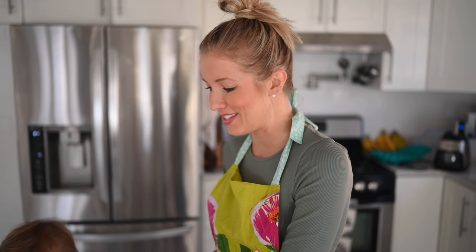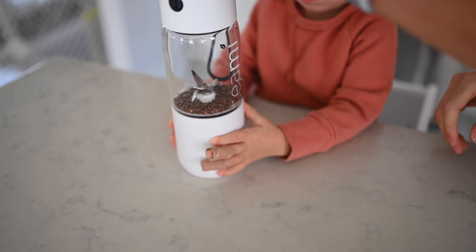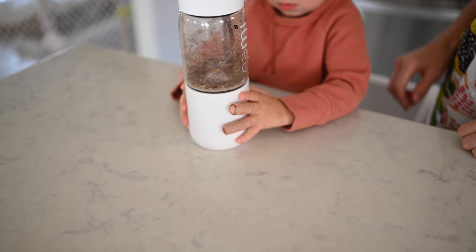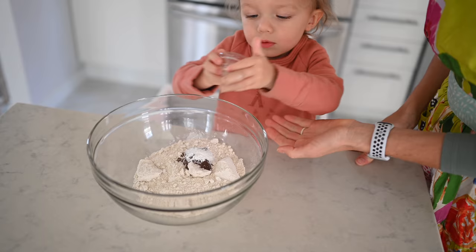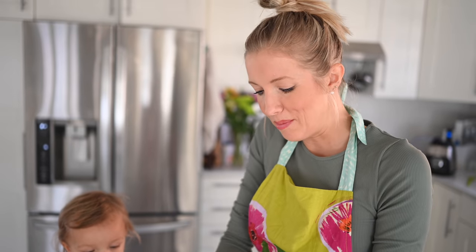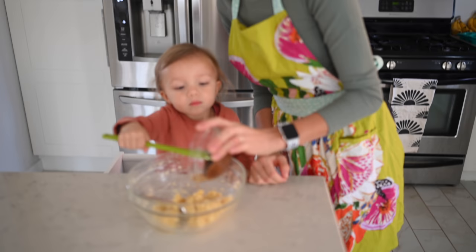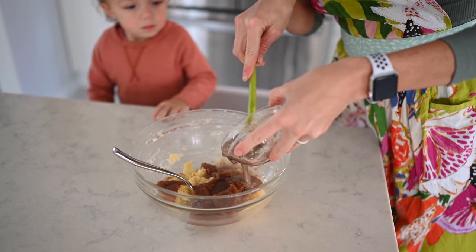Step two is to grind our flax seeds into a flax meal, because it's going to replace our egg. When making a flax or chia egg, use three tablespoons of water for one tablespoon of flax — since we have two tablespoons of flax seeds, we'll use six tablespoons of water. Next, grab two large mixing bowls: one for dry ingredients and one for wet. For the wet ingredients, start by mashing the ripe bananas in the bowl, then add the date paste, apple cider vinegar, flax egg, and nut butter.